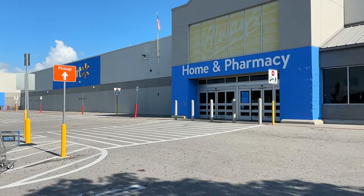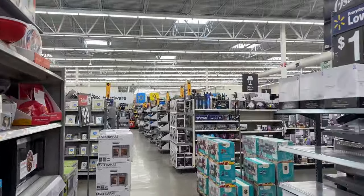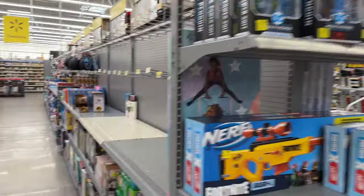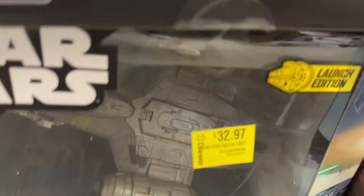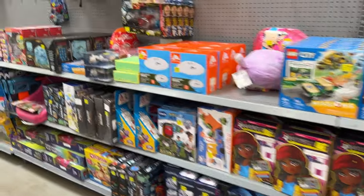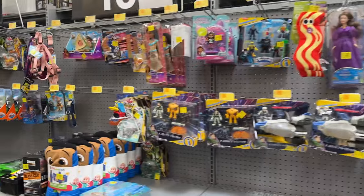All right, on the way to the other Ollie's there is a Walmart in between, might as well take a look and see what we find. I see a clearance sign in the distance. All right, there is a ton of clearance in this random clearance aisle. There is some Star Wars but that doesn't really seem like a good clearance price. Nah, come on - that's not a clearance price, get out of here.